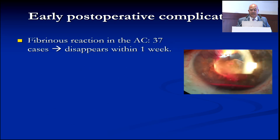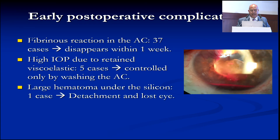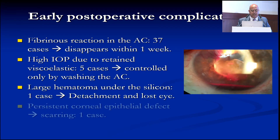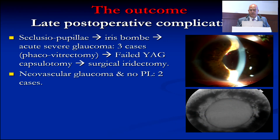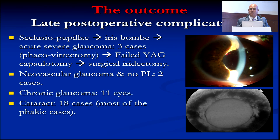Early postoperative complications included severe inflammatory reaction, especially in combined phaco-vitrectomy, secondary glaucoma, hyphema, and large hematoma under the silicone — which is devastating — and persistent corneal epithelial defects. Late postoperative complications included persistent macular hole, persistent subretinal fluid that took more than one year to resolve, secondary pupillary block, and high intraocular pressure. All these complications can still happen and you have to be ready to manage them.